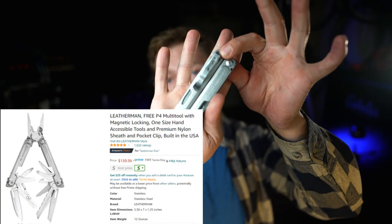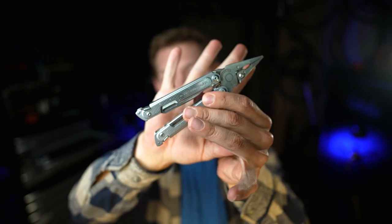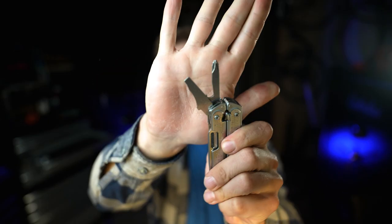Moving on. Next one - Leatherman. I think every man should own a Leatherman. I know this isn't a cycling specific tool, but I keep this thing in my pocket at all times. You got needle nose pliers, you got a knife, you got a Phillips and flathead, you got scissors, you got a saw. This thing's awesome. Get yourself a Leatherman.